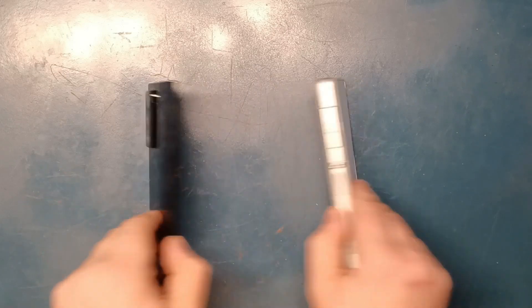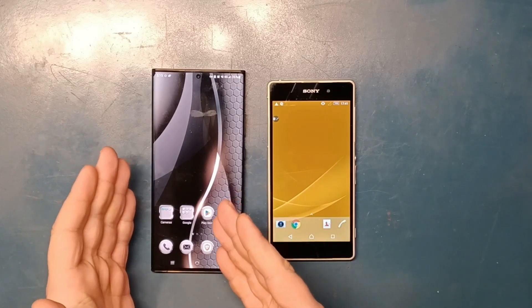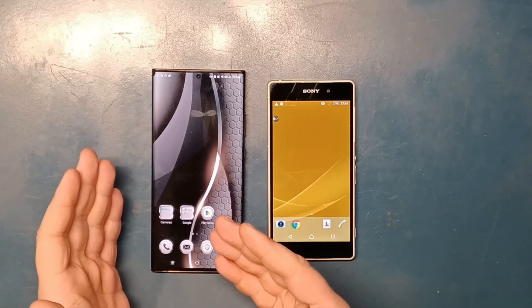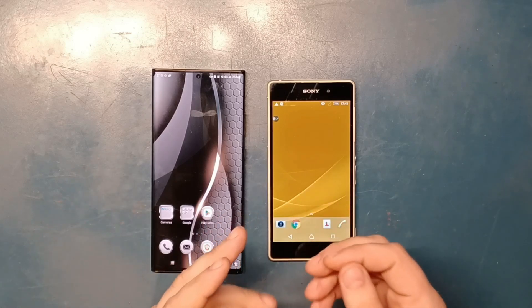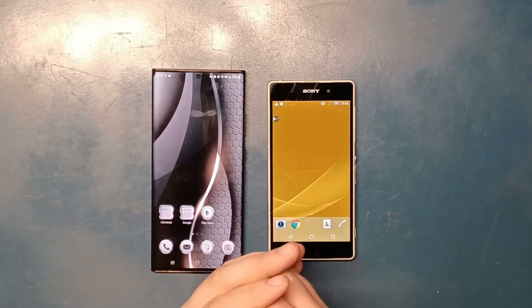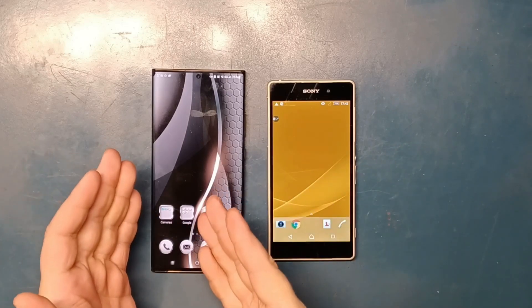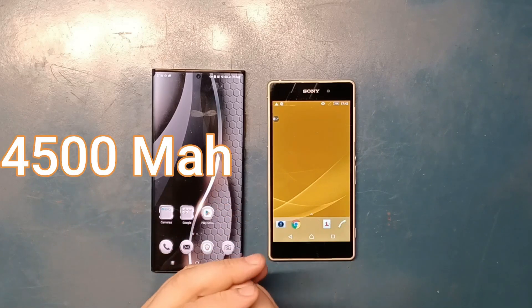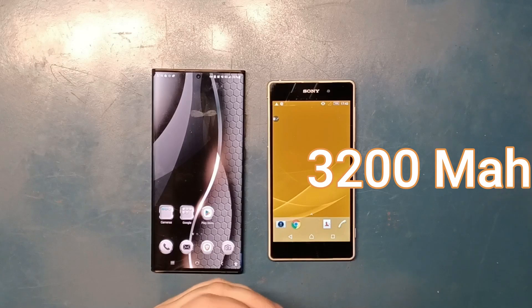On the front, the screens are obviously different as well, with the Samsung being 6.9 inches at 1440 by 3088 pixels, and the Sony at 5.2 inches at 1080 by 1920 pixels. The batteries are different too, with the Samsung at 4500 milliamp hours and the Sony at 3200 milliamp hours.